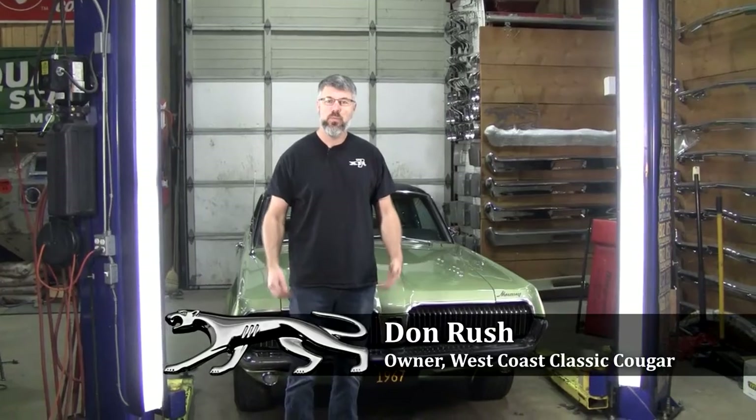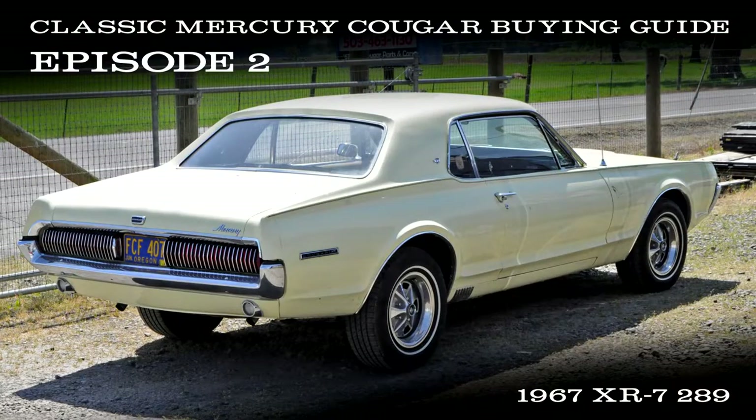We're doing another video on what to look for when you're buying a Cougar. Today I'm going to focus on a 1967 XR7 Dan Gurney Special. I know I've already done a 67 XR7 video, but we focused on what a tacky one looks like last time. Like the federal government training counterfeit spotters with real money, if you're looking for a super clean original car, you've got to know what to look for — and I think this is the one.